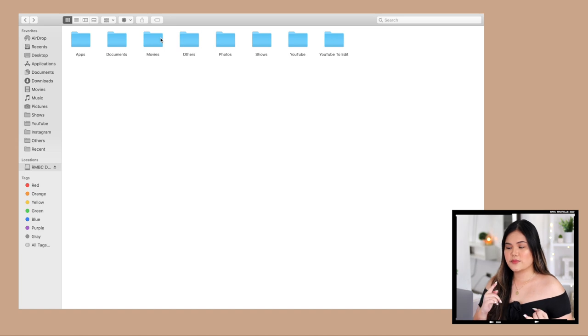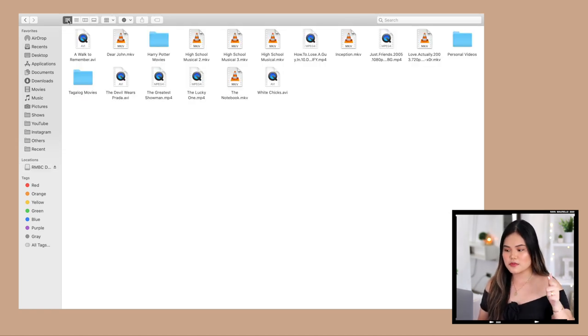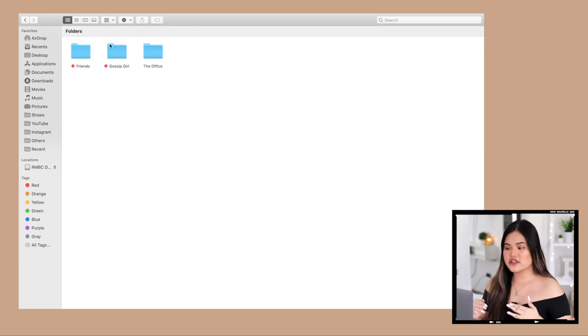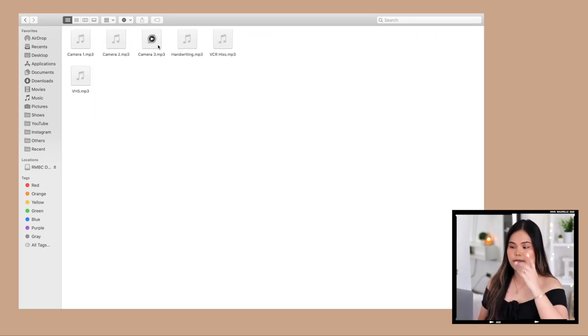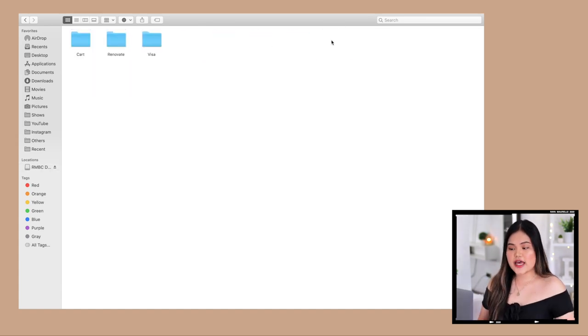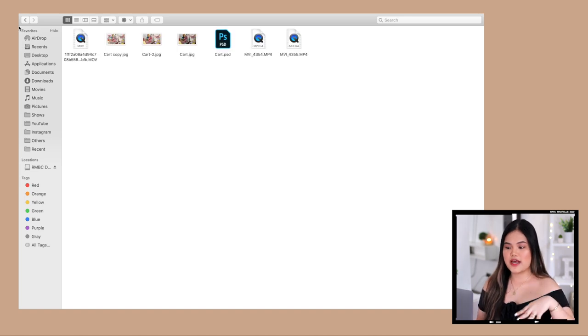For movies I just keep them in one folder titled correctly. For TV shows I divide by series — I currently only keep my three favorites: Friends, Gossip Girl, and The Office. My YouTube folder mirrors what's in my MacBook's YouTube folder, and YouTube to edit is where I keep all filmed-but-unedited footage, since a single recording can be around 16 gigabytes. Once I finish editing, I delete those files to free up space.